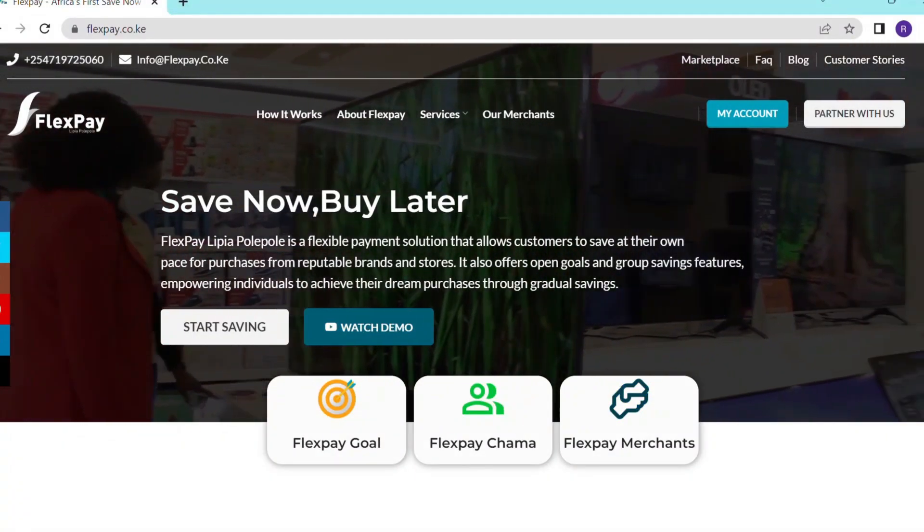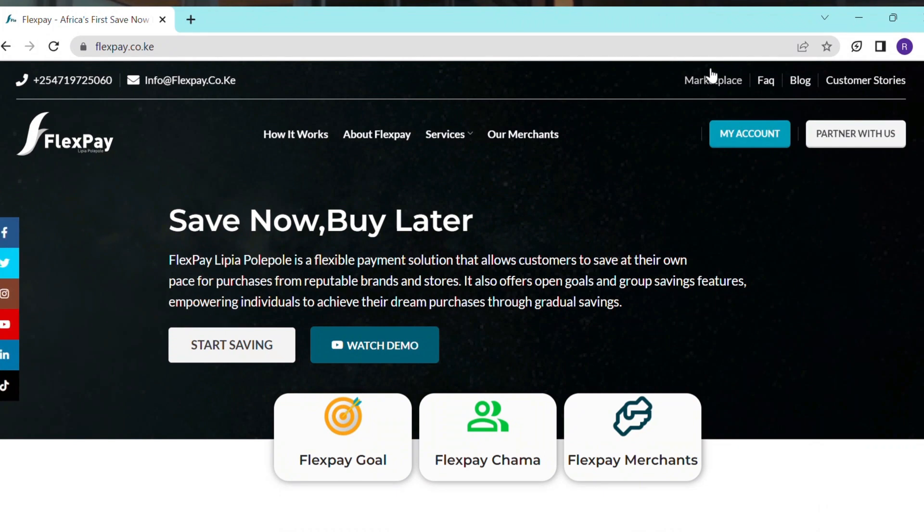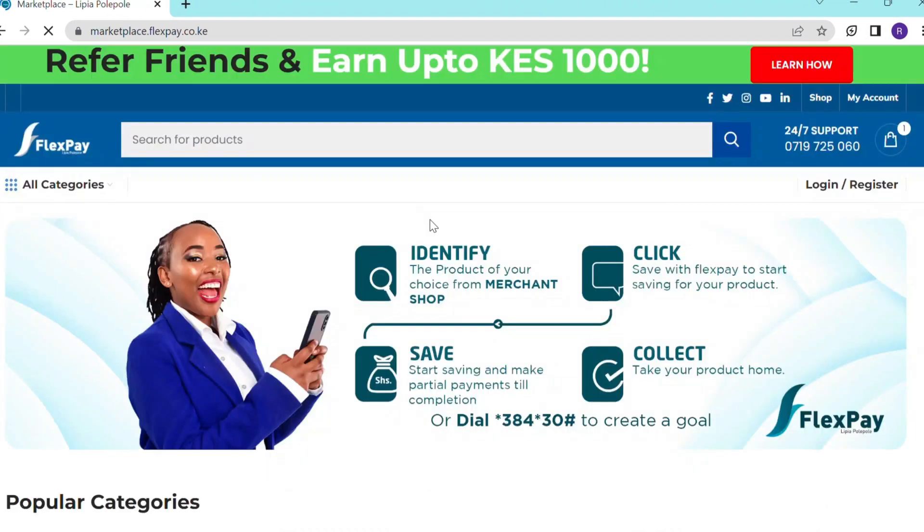Hi there. I'd like to take you through the process of reserving a product online with FlexPay LPR Pole Pole. All you have to do is to visit our website at www.flexpay.co.ke, then click the marketplace option, then select your preferred item.